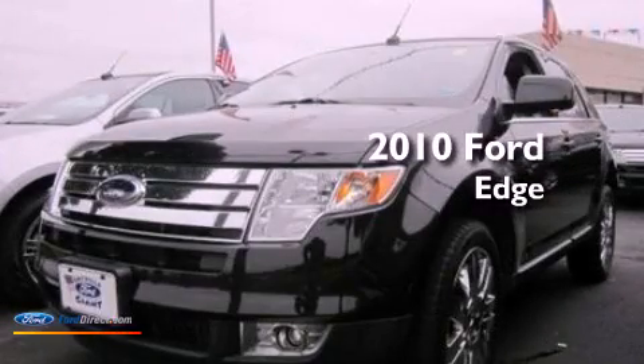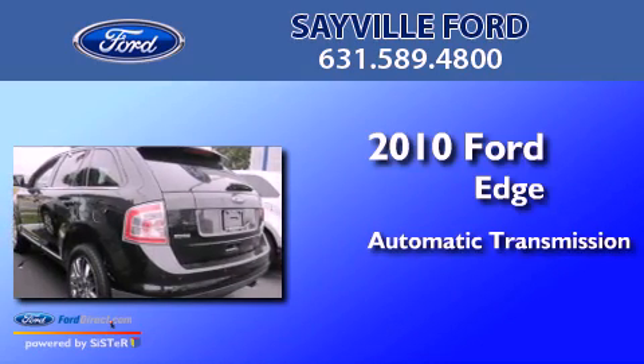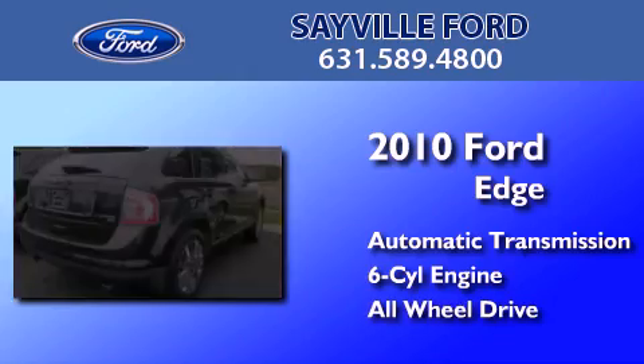This is a certified pre-owned 2010 Ford Edge. This crossover has an automatic transmission, a 3.5 liter V6, and the added safety and control of all-wheel drive.